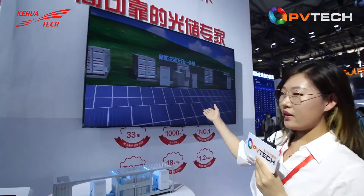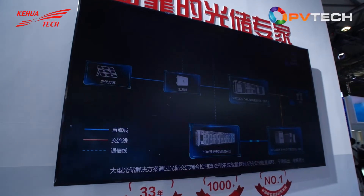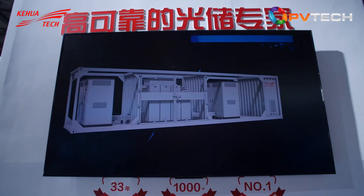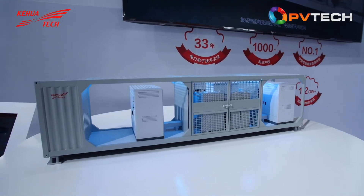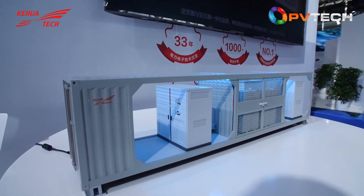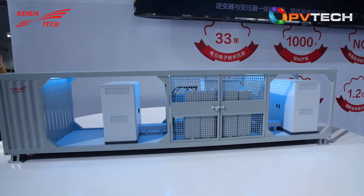This section shows Kehua's solution for utility-scale PV plus energy storage systems. As you can see on the screen, this is our 10K solution — a 6.25-megawatt inverter and transformer 10K solution. And on the table, this is the model of the 2.45-megawatt energy storage 10K solution. These two products feature three major breakthroughs.